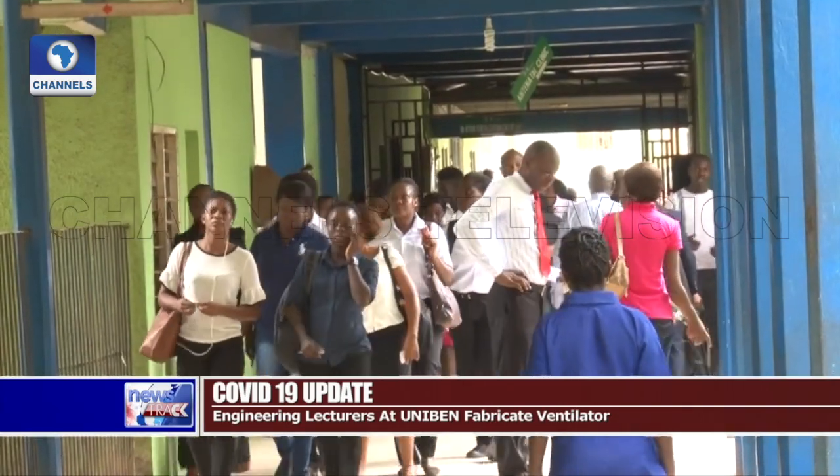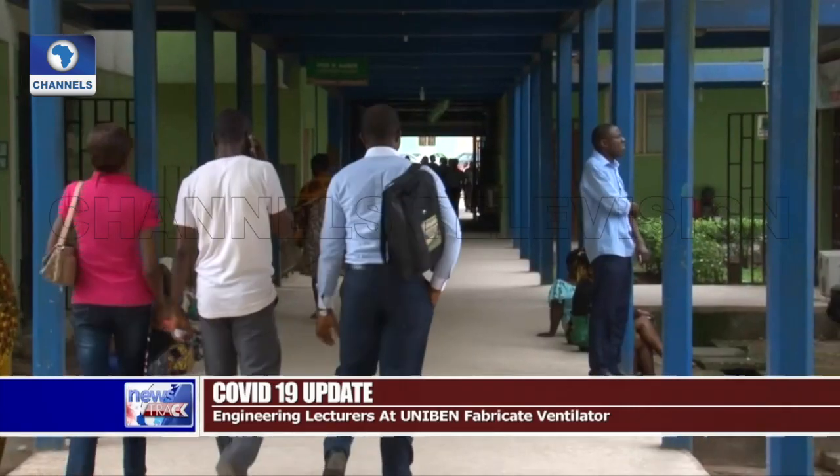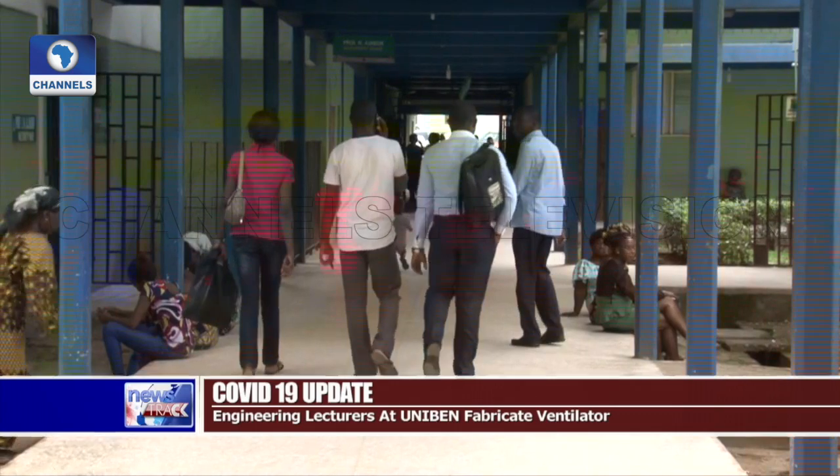The need for a citadel of higher learning to respond proactively to grave societal needs cannot be overemphasized.